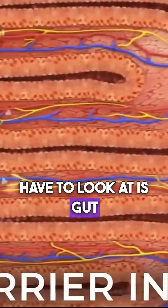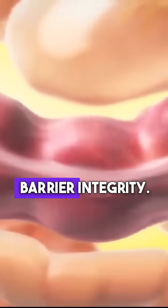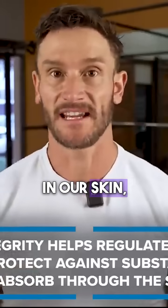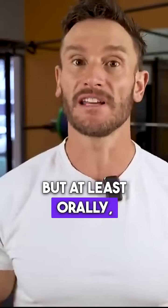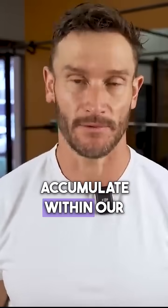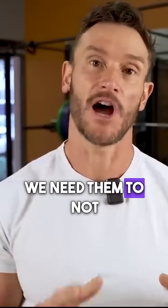The first thing we have to look at is gut barrier integrity — our first line of defense from microplastics. Now, that does not stop what we breathe or what enters through our skin, but at least for orally ingested plastics, when you take a sip of water, these nanoplastics — which are practically undetectable until they accumulate within our body — we need them moving through the system and we need them to not absorb.